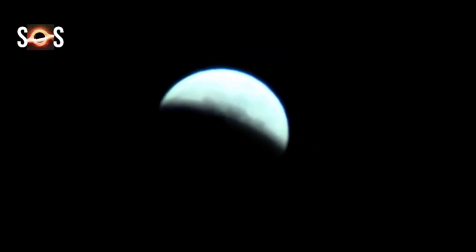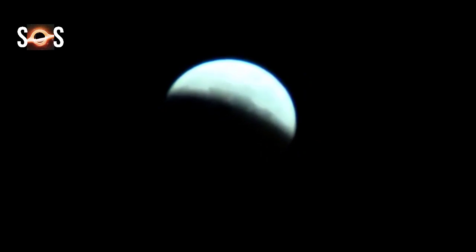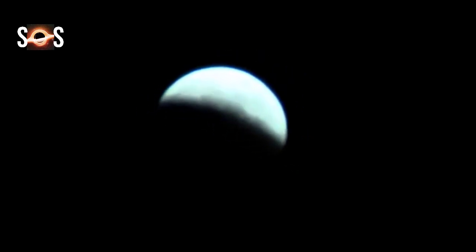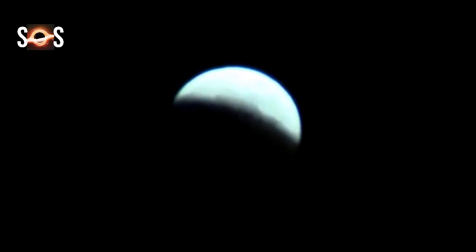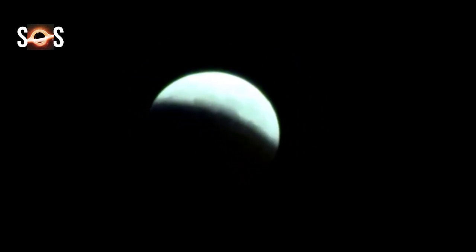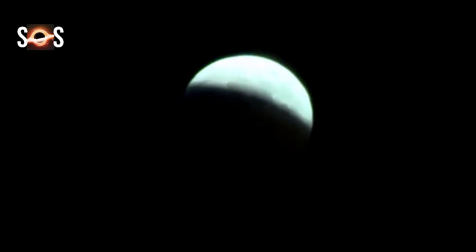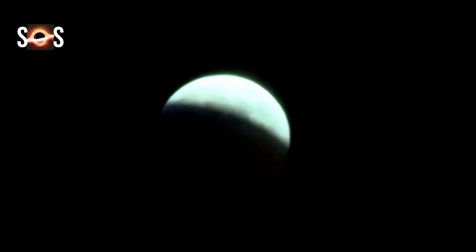While the next total lunar eclipse won't occur again until May 16, 2022, there will be a partial lunar eclipse on November 19, 2021, which will be visible from North and South America, Australia, and parts of Europe and Asia. The partial lunar eclipse will last about 3 hours and 28 minutes, according to Time and Date. Please let us know in the comments from where you are watching the partial lunar eclipse.